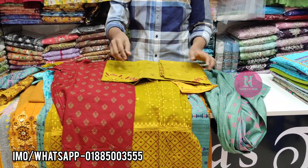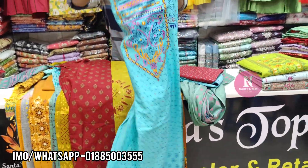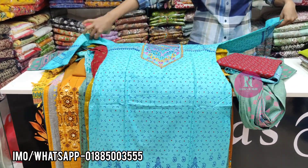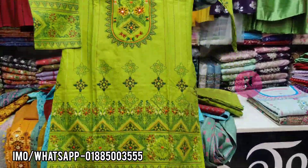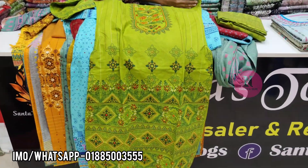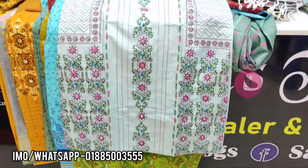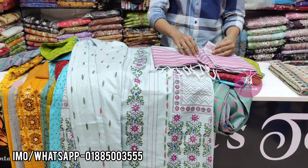The price is 1,500. The price is 1,500. The price is 2,500. The price is 1,600. The price is 1,500.